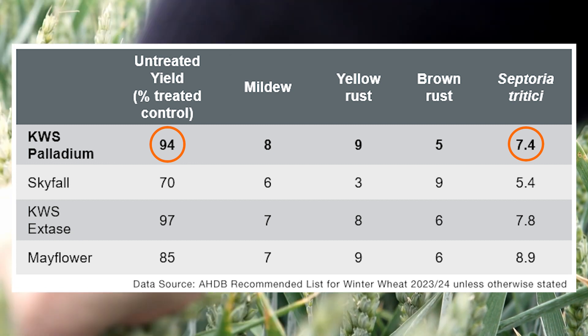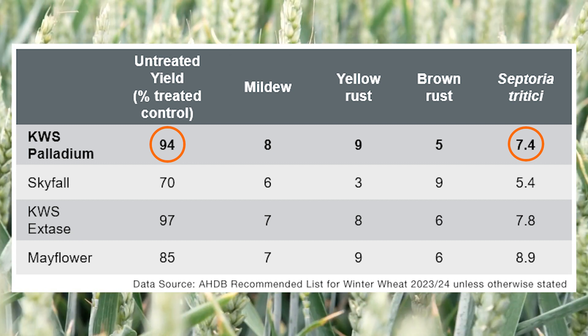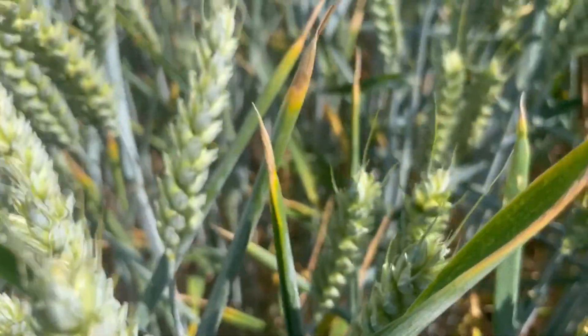It's a 7.4 for septoria and this year it's really stood up to the test of those multiple rain splash events that we've had. It's a really useful tool for farmers looking to grow group two varieties and put them on the same heap, because it gives you a different set of genetics in controlling septoria and is a good partner to KWS 6 Days on farm.